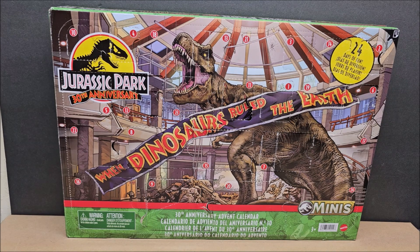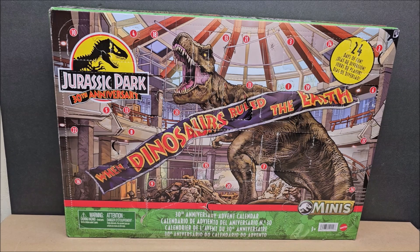This is from Mattel. The age recommendation on the box is three and up, but I would lean towards four to five year olds. These are great dinosaurs and I have not been disappointed at all. Today I'm expecting we'll get either the gate or more fencing.